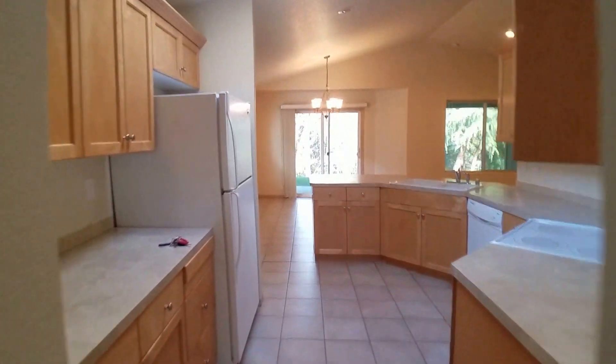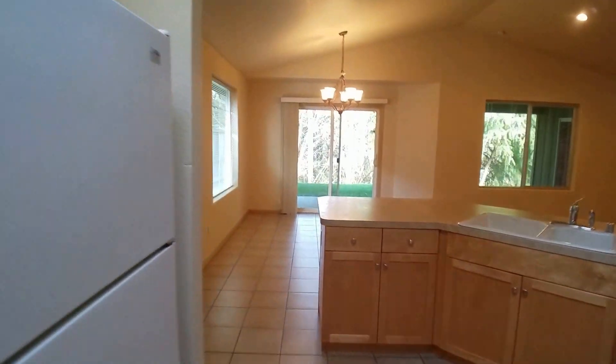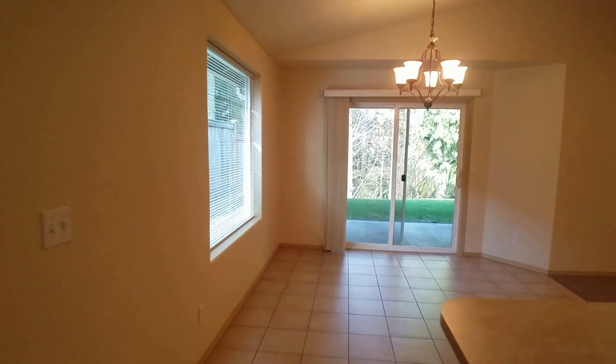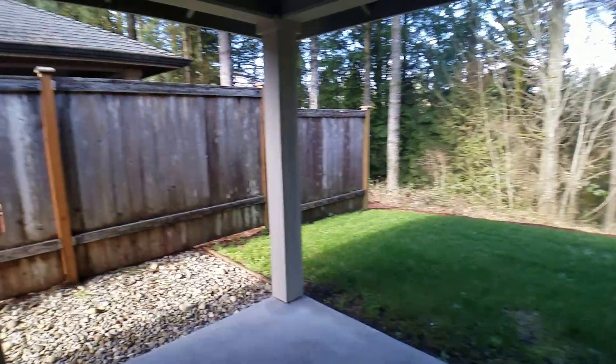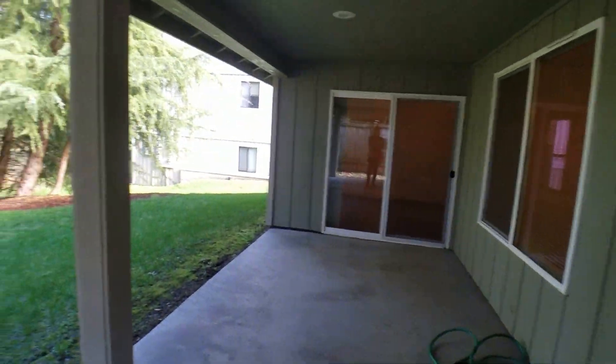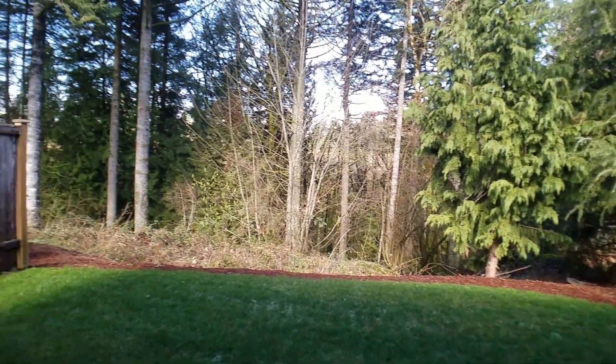And now let's take a look at the backyard, and then I'll show you the master bedroom and bathroom. We're going to come off from the slider right here off of the dining room. There's a large covered patio, and that slider would take you to the master bedroom.